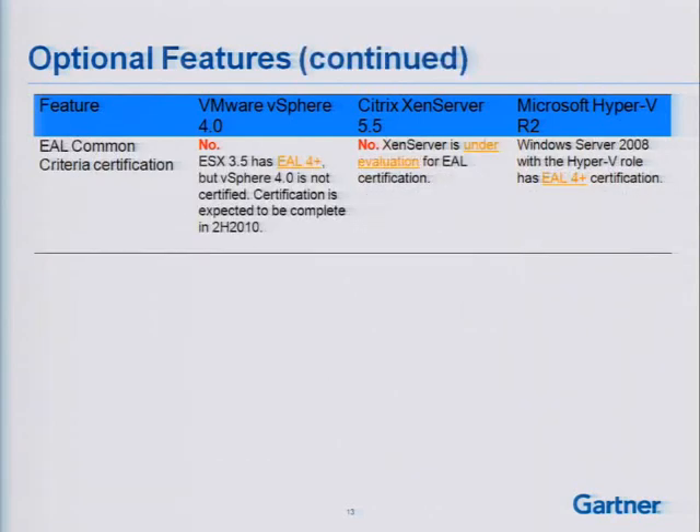The last optional feature is EAL common criteria certification. Both VMware and Citrix are not yet certified in terms of their currently shipping products, but the certification process is underway. In the case of Hyper-V, Windows Server 2008 with the Hyper-V role is EAL 4+ certified today.